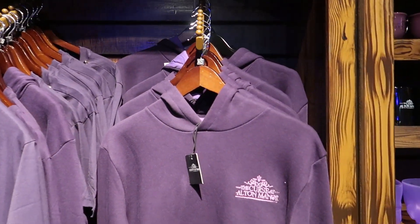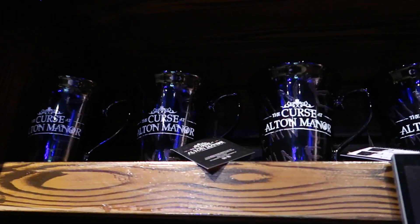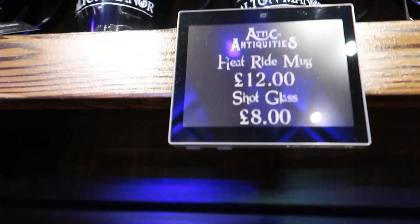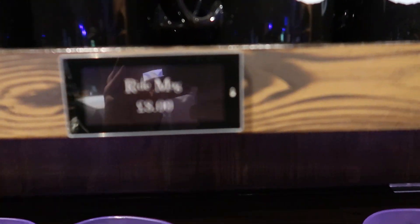Your standard Curse of Alta Manor themed merchandise. Then you've got your drinkware. The shot glass is £8. Then the ride mode.